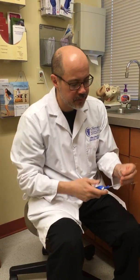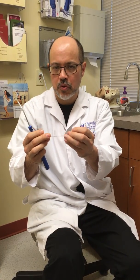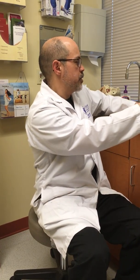Mid-urethral slings are pieces of plastic that are inserted in the vagina just beneath the urethra. These have been around for about 20 years and they support the bladder. I'll show you a diagram.